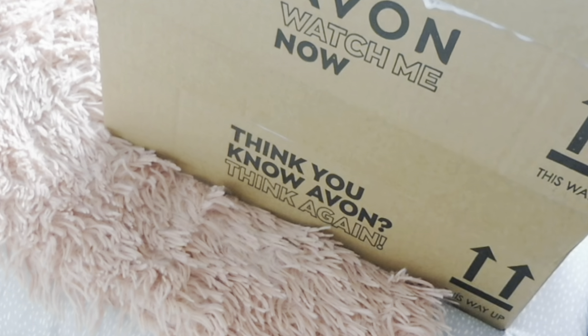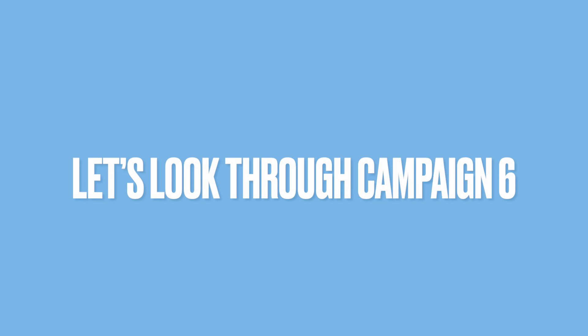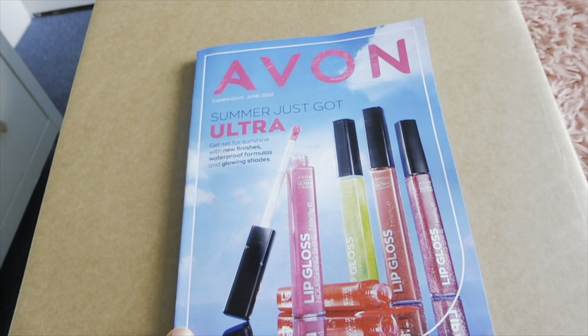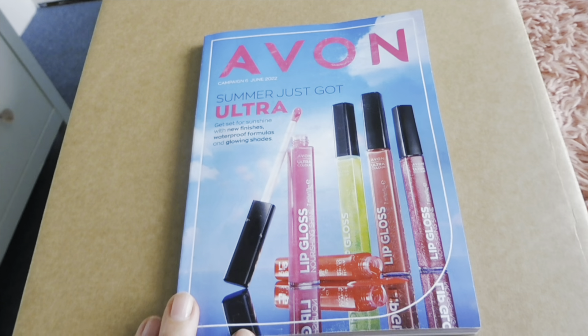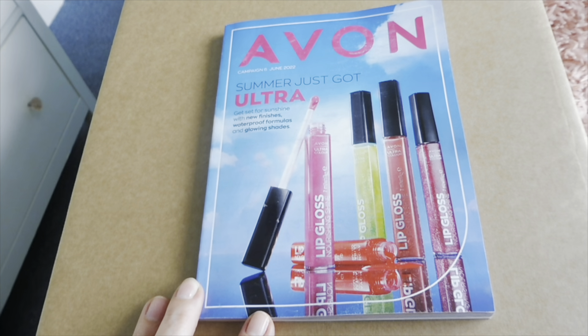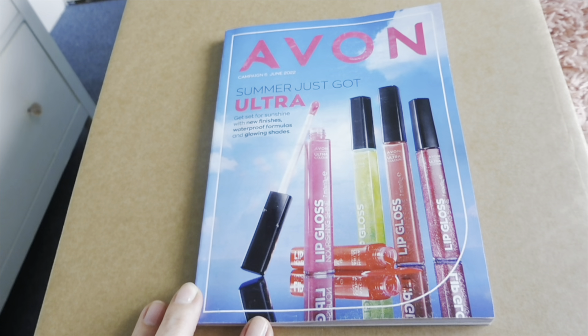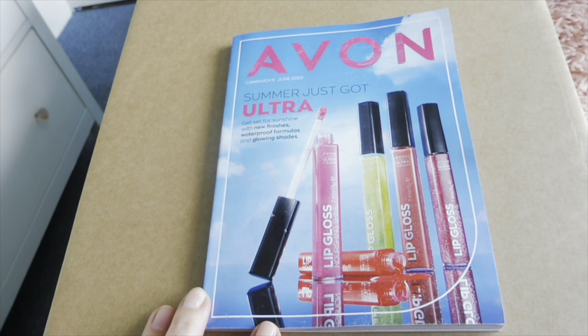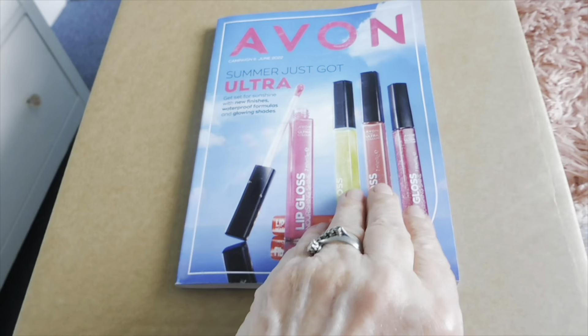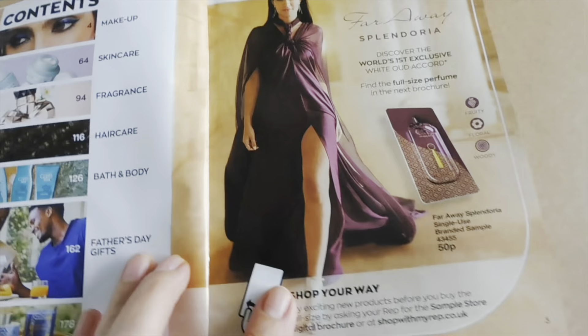Hi everyone and welcome back to my YouTube channel. So as you can see this is campaign six for June 2022 and it's got all these pretty lip glosses on it. It says new finishes, waterproof formulas and glowing shades. Let's get the book open — I've got the dogs up here with me — let's get back to the book shall we.